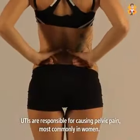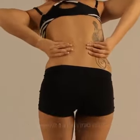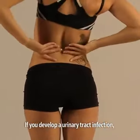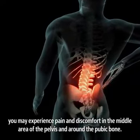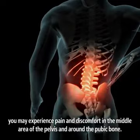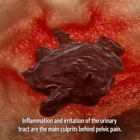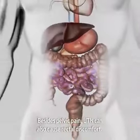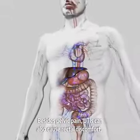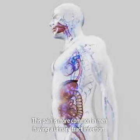UTIs are responsible for causing pelvic pain, most commonly in women. If you develop a urinary tract infection, you may experience pain and discomfort in the middle area of the pelvis and around the pubic bone. Inflammation and irritation of the urinary tract are the main culprits behind pelvic pain. Besides pelvic pain, UTIs can also cause rectal discomfort. This pain is more common in men with a urinary tract infection.